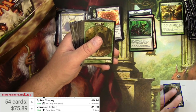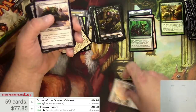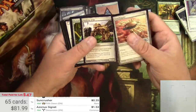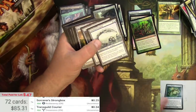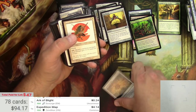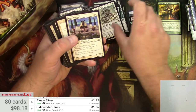I've been checking vampire tokens lately and they sometimes do pretty good. Expedition Map — $4.14, that's good. Sinew Sliver should be a little bit — yep, $2.95, very nice. Sidewinder Sliver, probably nothing — hey, there's a buck, very nice.